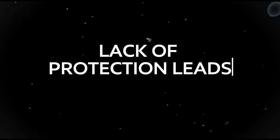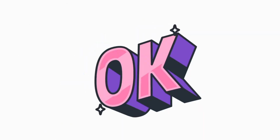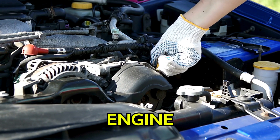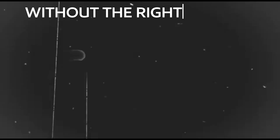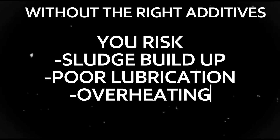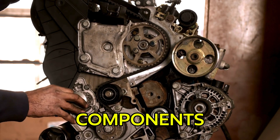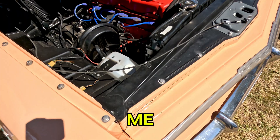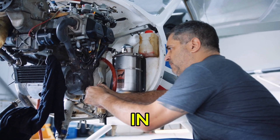Lack of protection leads to engine damage. Think of cheap oil like using a cheap lock on your front door — it might look okay, but it won't hold up when it really counts. Cheap engine oil doesn't offer the same level of protection for your engine. Without the right additives, you risk sludge buildup, poor lubrication, and even overheating. Over time, this can damage critical engine components like the pistons, bearings, and cylinders. Trust me, replacing those parts is way more expensive than buying quality oil in the first place.